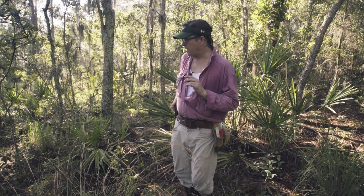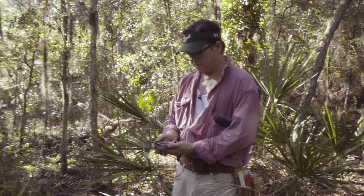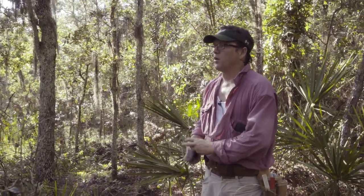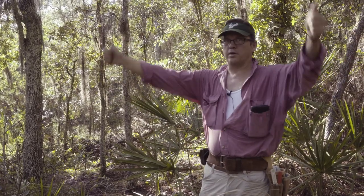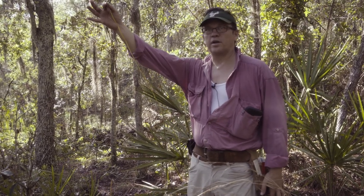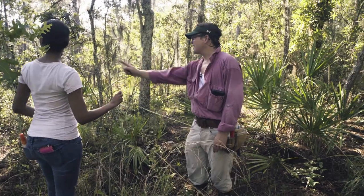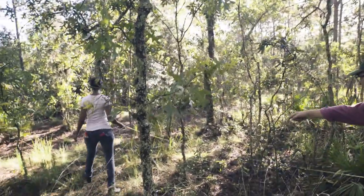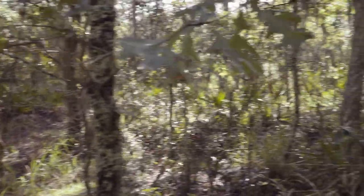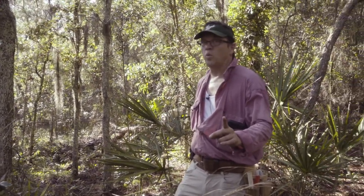We're going to do the point center quarter right here. The first thing we have to do is set up our quadrants. North is that direction. We need to cut this into four quadrants: a north-east quadrant, a north-west quadrant, and equal quadrants to the south. I need one volunteer to hold the smart end of the tape. Starting in the northeast quadrant, you need to take this to the nearest tree — not that shrub, the tree just beyond it. That is five meters. Write that down: D1 is five meters.